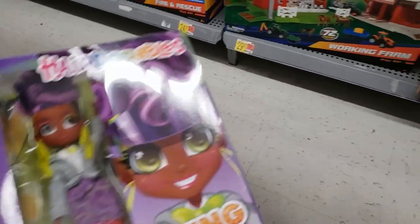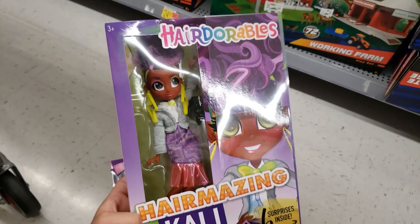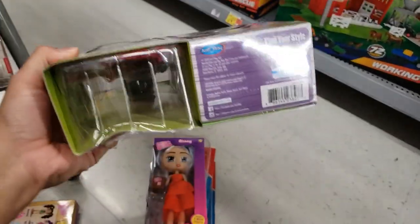The Hair Dorkles — Hair Amazing Cali — has six surprises inside. This was $19.99, it's down to only three dollars. She's so pretty, only three dollars.